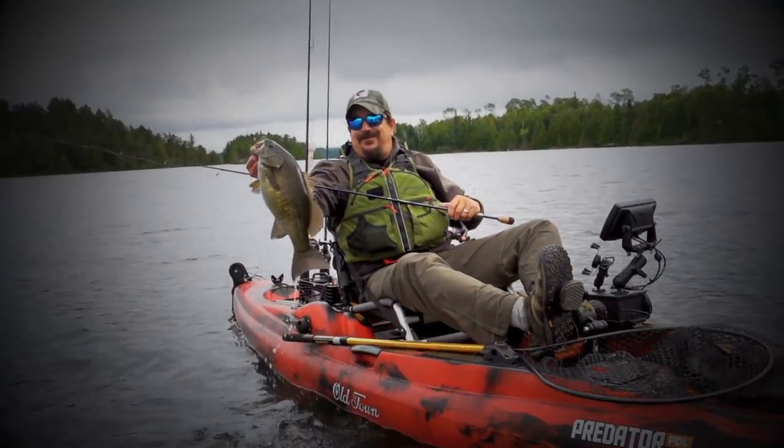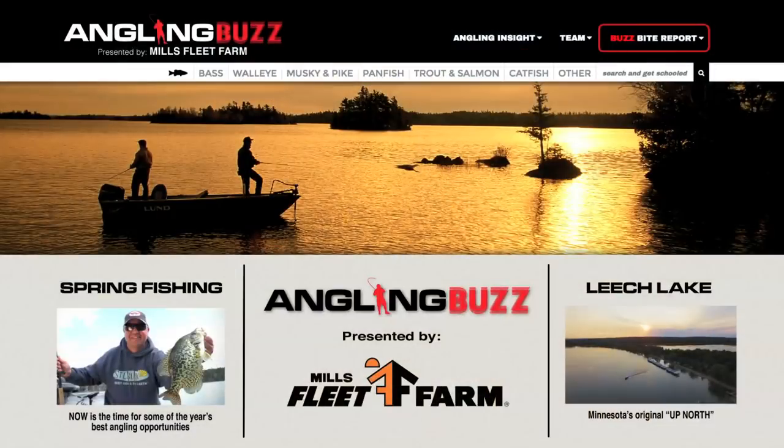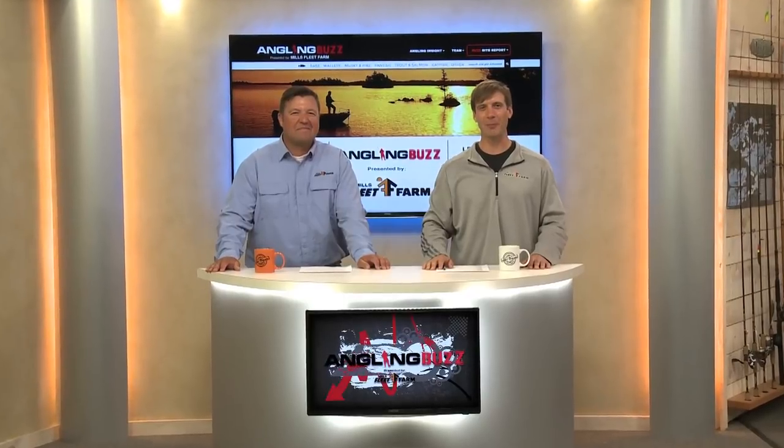Look at this guy! They are heavy. Look at that! On this week's show, we're talking spring fishing. This is Angling Buzz TV. I'm Troy Linder. And I'm Tony Roach.